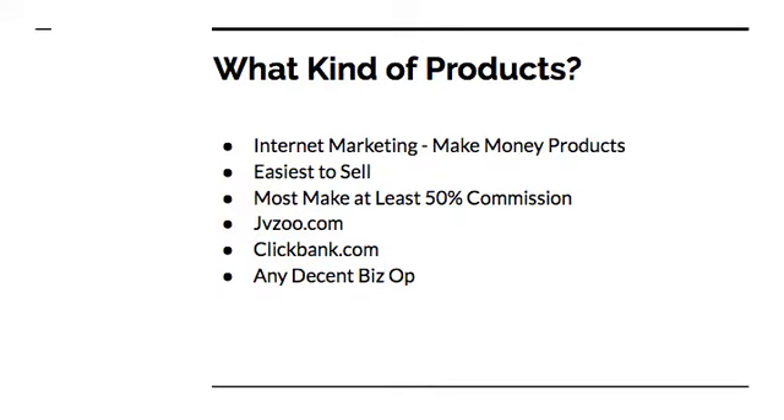Most of these products pay out at least a 50% commission. In some cases they pay 75% or even up to 100%. The product owner knows what they're doing and has their reasons for paying 100%, and we'll talk about that in other videos. One of my favorite websites to find these products is jvzoo.com — there are new products being released every single day, so there's always something to sell.